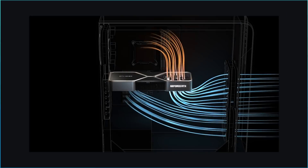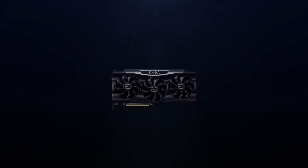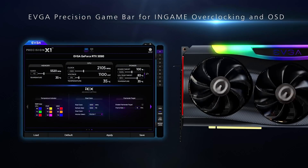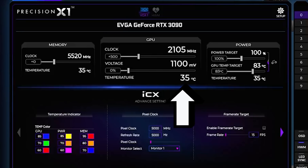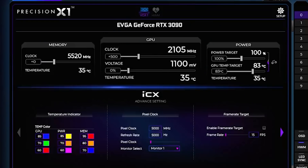Next up, we have even more evidence that the upcoming RTX 3000 cards are serious monsters. During a recent video by EVGA where they show off their new ICX3 tech, a graphic pops up showing the RTX 3090 clocked at a very impressive 2.1 GHz. What's wild is that it also shows really low temps and voltage, making this almost seem like a regular boost clock or even idle.